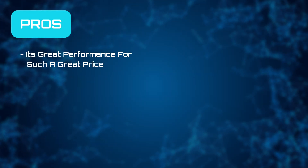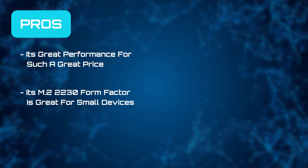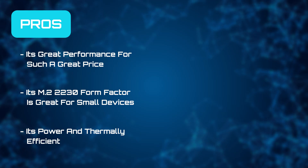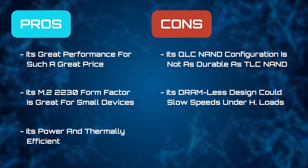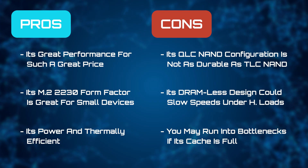We like its great performance for such a great price, that it's available in an M.2 2230 form factor for small devices, and that it's power and thermally efficient. But its QLC NAND configuration is not as durable as TLC, its DRAM-less design could show a drop in performance under heavy loads, and you may run into bottlenecks if your cache is constantly full.